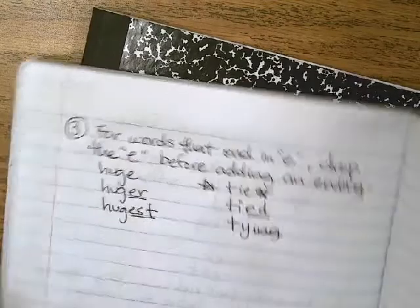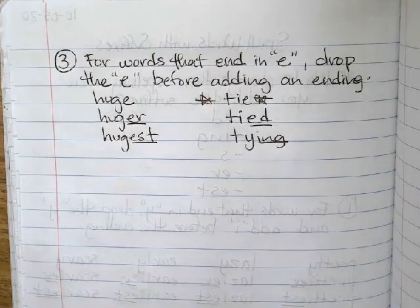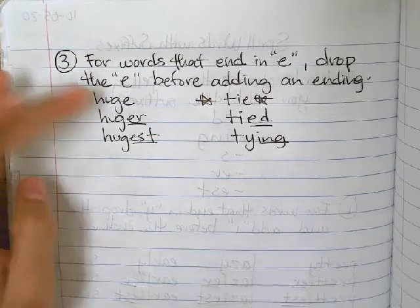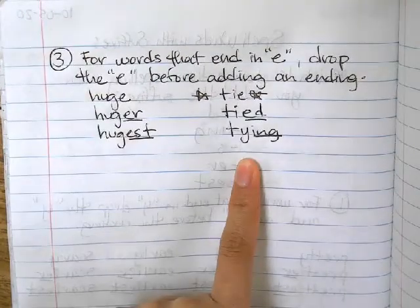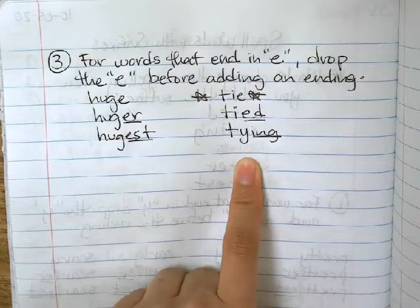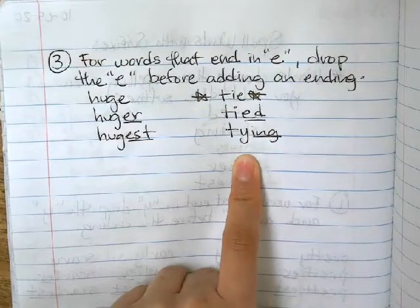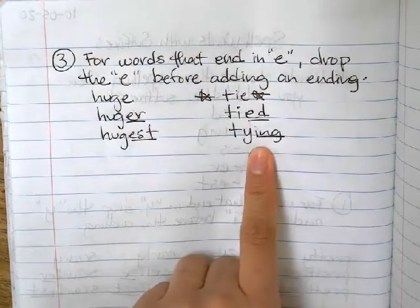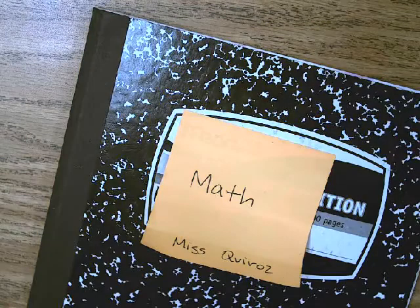And then we did a few more — this is the last notes we did on this. For words that end in E, drop the E before adding an ending. So huge — drop the E, and then we added E-R and E-S-T, because if we left the E there would be two E's. Tie is a special example — you drop the E and add E-D for tied. But when we say tying, it's not an I anymore; we make it into a Y and then add I-N-G. So this is a word you might need to memorize.